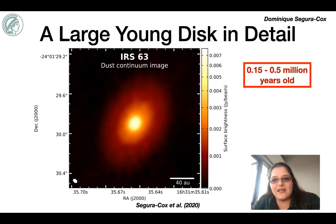The observations were designed to mimic the ALMA science verification data of HLTAU, which initially showed us that disks around protostars around 1 million years old had rings. IRS 63 is much younger than HLTAU at around 0.15 to 0.5 million years old, so it's about half the age of HLTAU or perhaps even less.